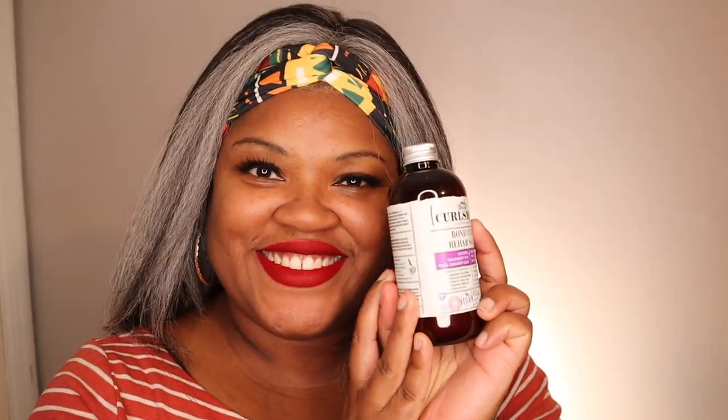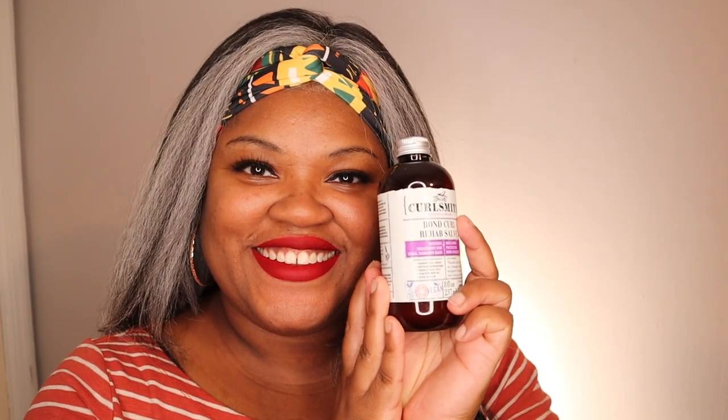My first favorite is a before-shampoo treatment. It's from CurlSmith — their Bond Rehab Salve. It is a protein treatment, a vegan protein, and I do this before I shampoo.